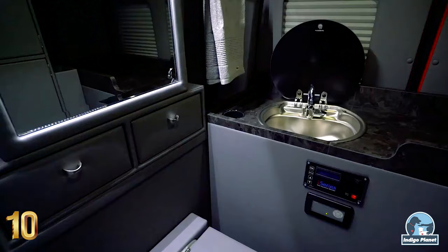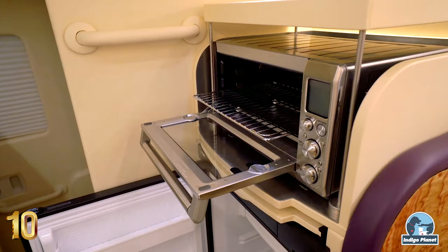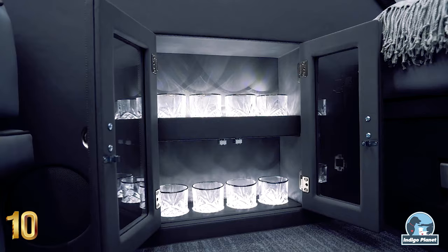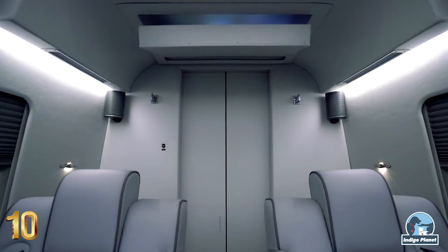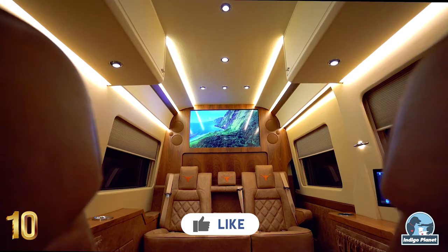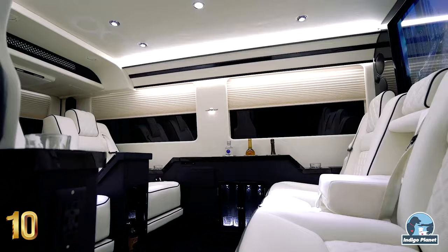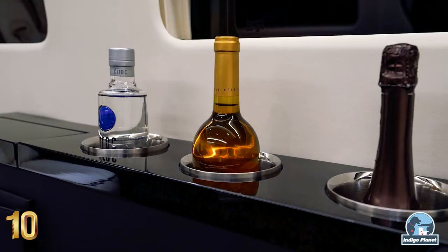The Jetvan is outfitted with a bathroom, microwave oven, espresso maker, and a full array of tableware, all located in the rear of the vehicle. Interior color schemes can be simple or elaborate, with two-tone leather upholsteries and exotic wood trims. Each van is built to the client's exact specifications and can take as many as six months to complete.